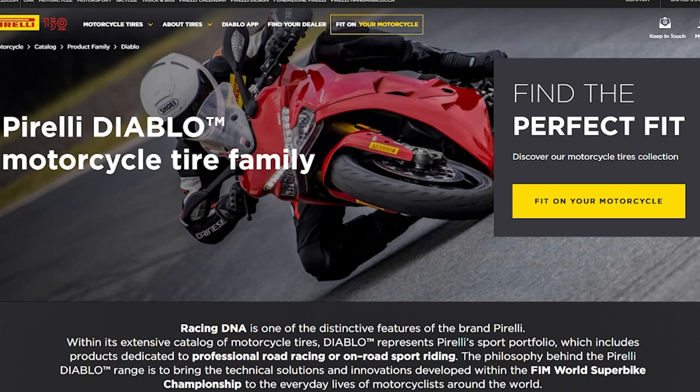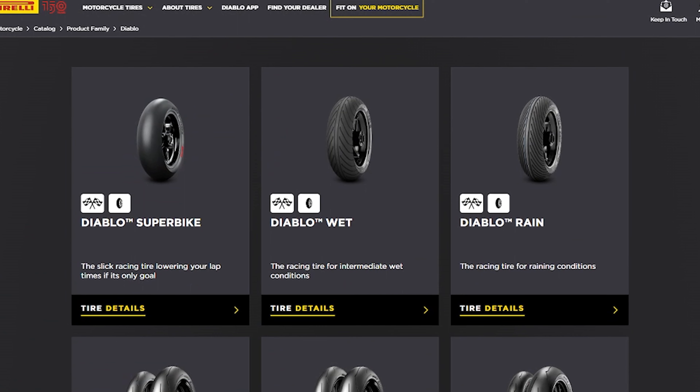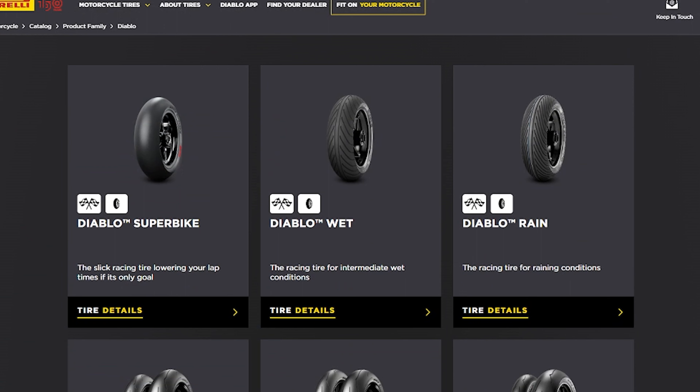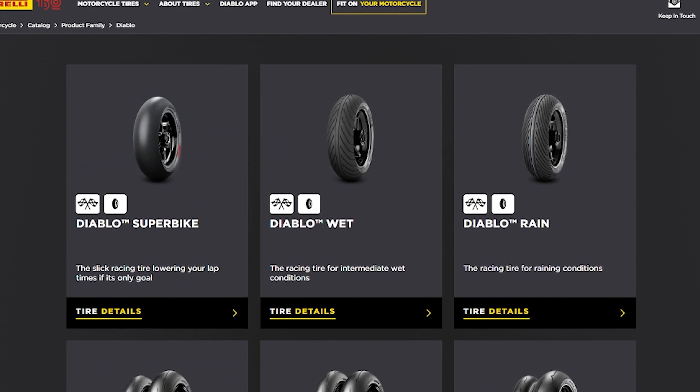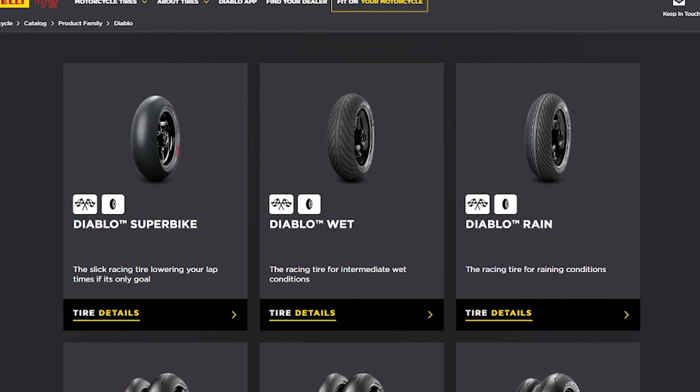Let's take a quick look at the full range of Diablo tires. At the top of the heap are the Diablo Superbike, Diablo Wet, and Diablo Rain tires. These are specifically built for track environments and are not road legal.